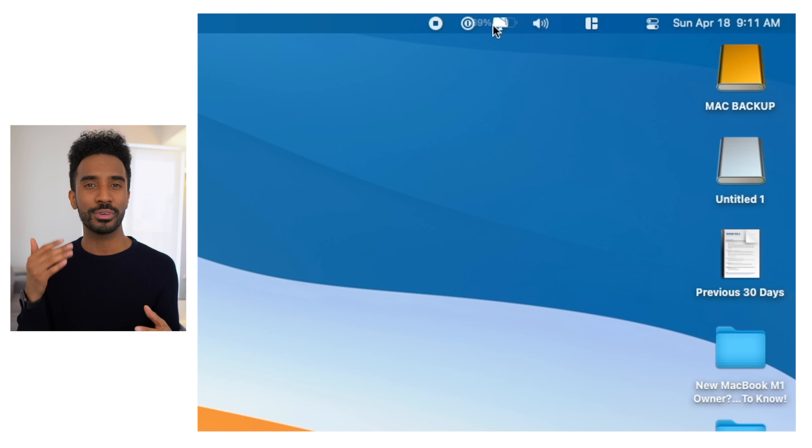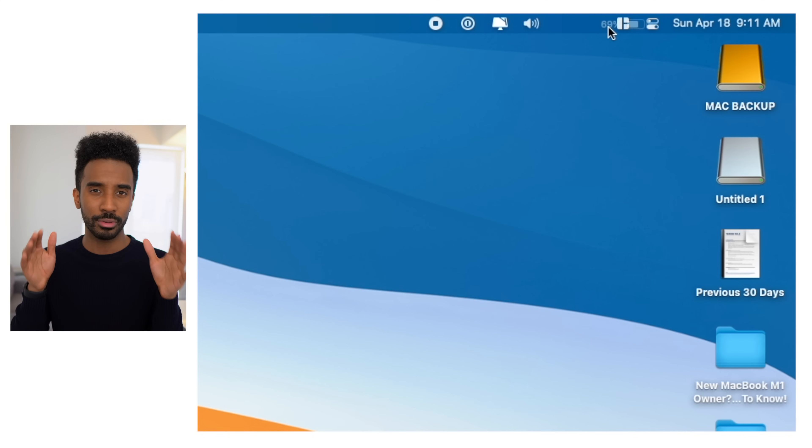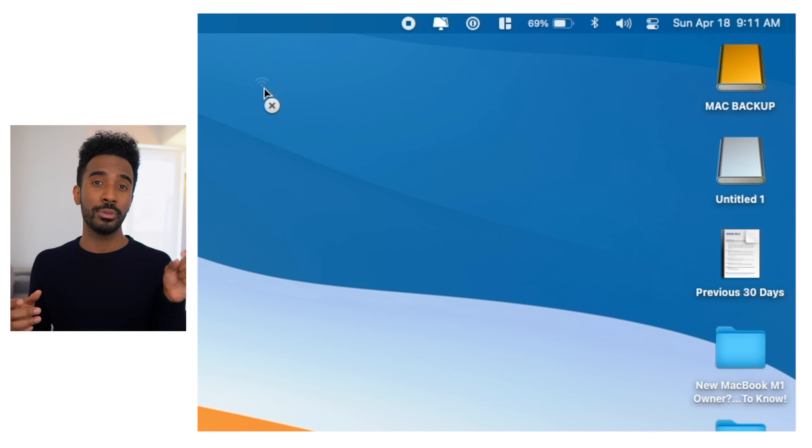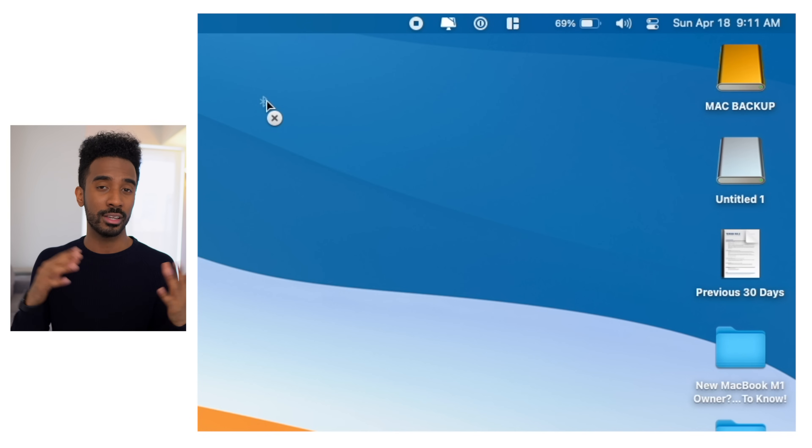Within the menu bar you can rearrange icons by simply holding down Command and pressing on the icon, then rearranging accordingly. If you want to remove icons off the menu bar, simply press Command and drag the icon off the menu bar and it will delete itself. You can only do this with Apple-based menu bar items — for third-party apps showing up on the menu bar you have to do it a different way within System Preferences.